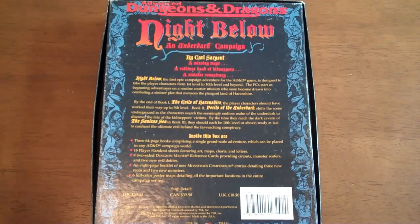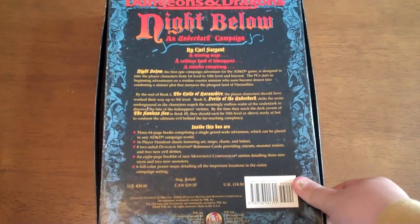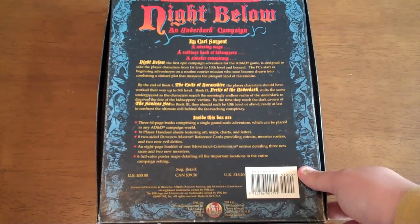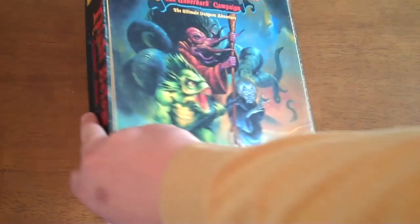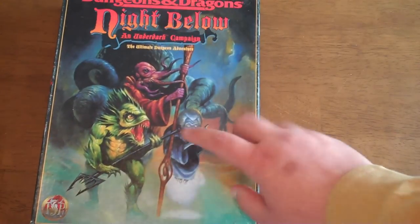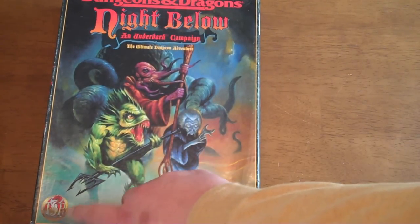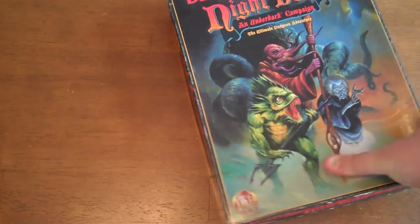As you can see, this was by Carl Sargent, who actually wrote a lot of Dungeons & Dragons material a good while ago. It came with three 64-page books, which I'll go over in a second, 16 player handout sheets, art, charts, letters, and various different things. It does come with a small monster manual, and the maps that come with this are rather nice. Back when TSR was still in charge of things, so you know it's good material.